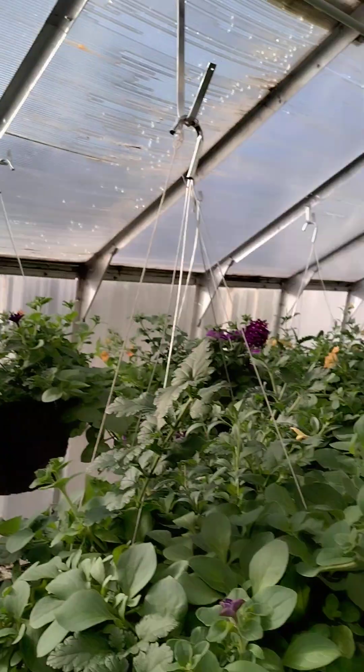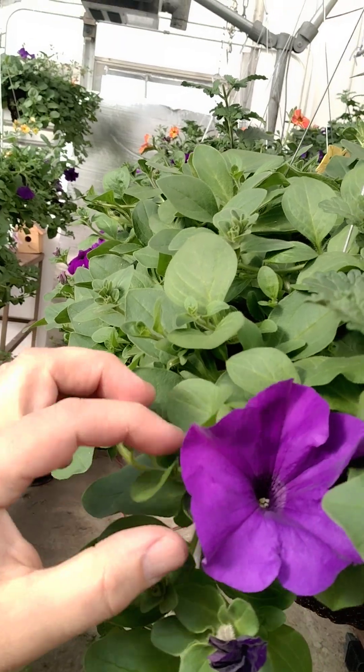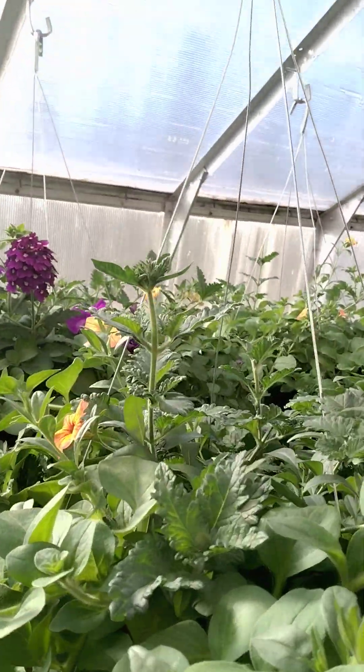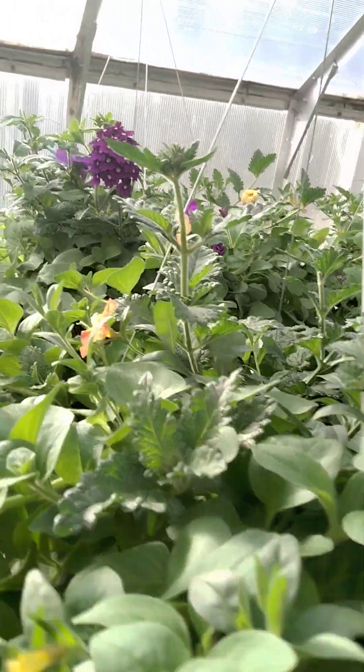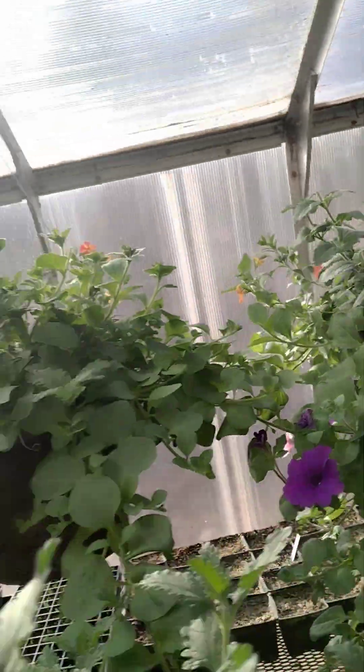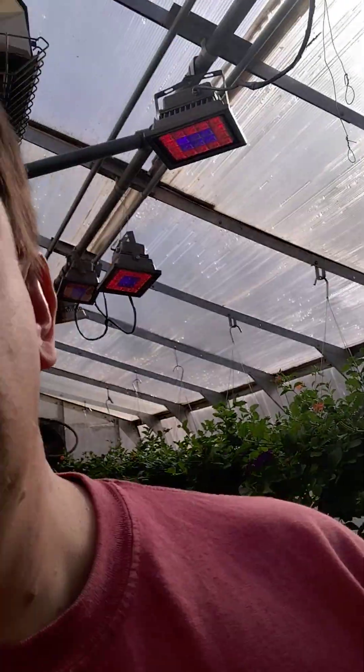I can show you some of the blossoms. This is our giant blue, this is the Indian summer improved, there's our purple verbena. I don't think I've got one of the red ones open yet, and I think the first one I showed y'all was the pink vein.